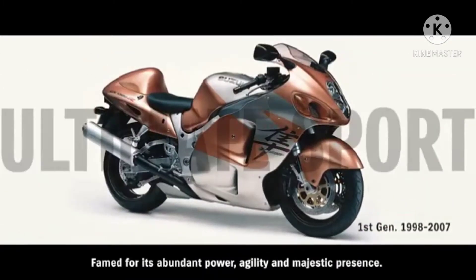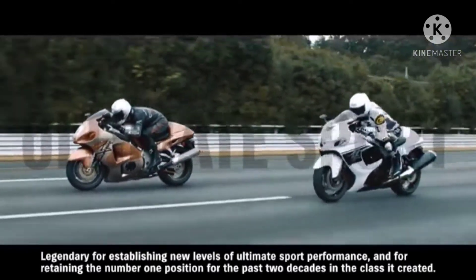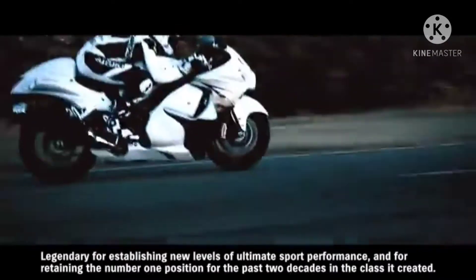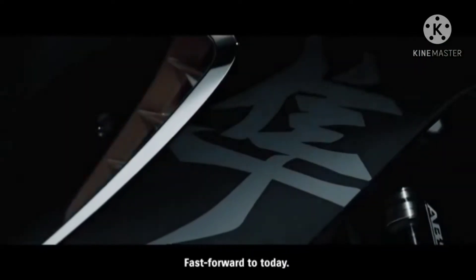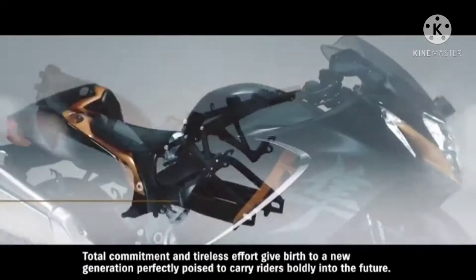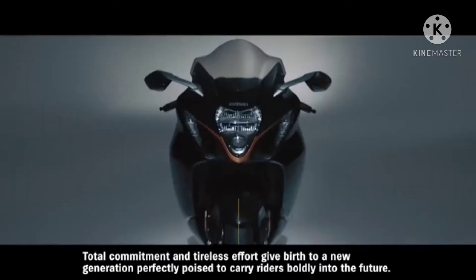Hayabusa, famed for its abundant power, agility, and majestic presence — legendary for establishing new levels of ultimate sport performance and for retaining the number one position for the past two decades in the class it created. Fast forward to today: total commitment and tireless effort give birth to a new generation, perfectly poised to carry riders boldly into the future.